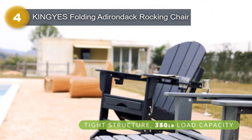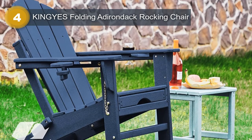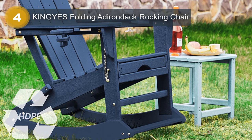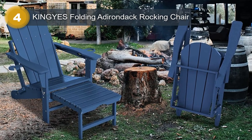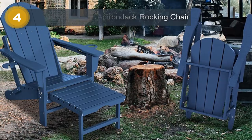The folding design of the chair allows for easy storage and portability, making it a great option for camping trips, beach days, or backyard gatherings. The rocking base provides a relaxing motion that can help you unwind after a long day, while the curved back and seat offer excellent support for extended periods of sitting.